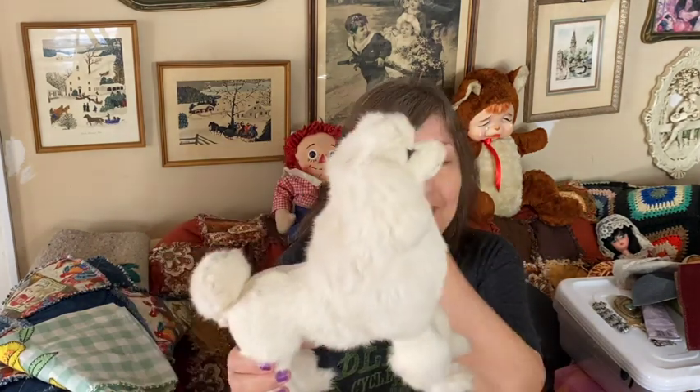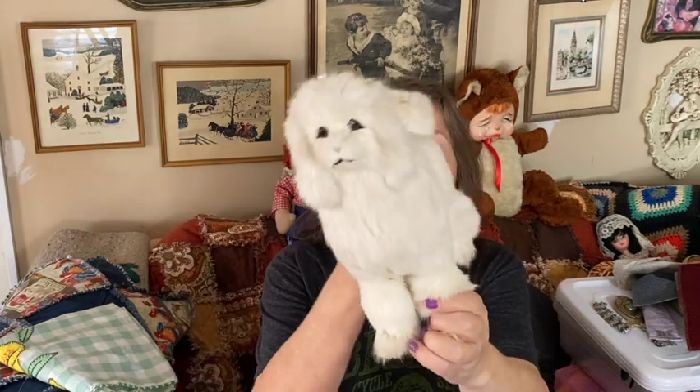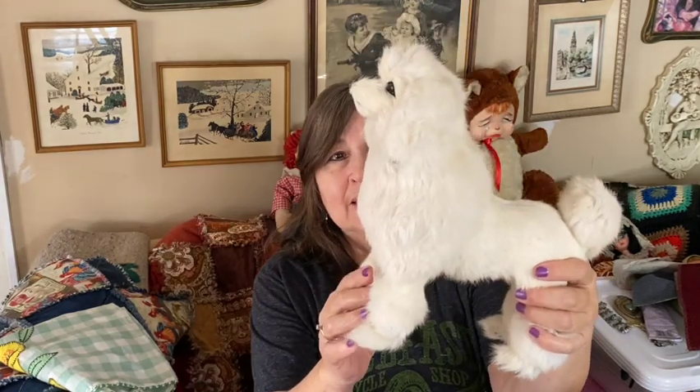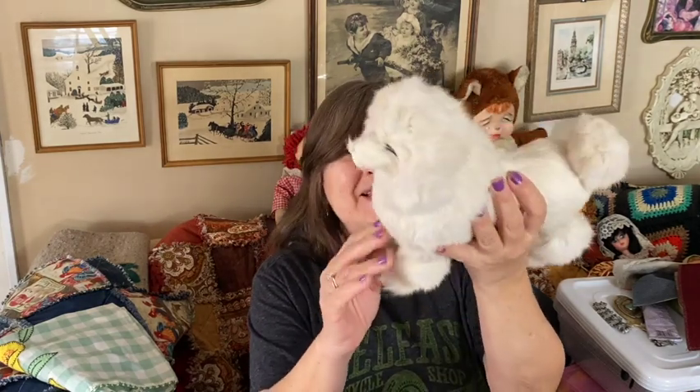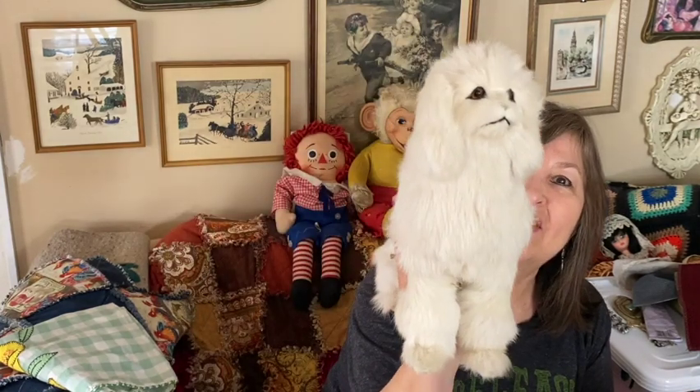I got this at the mobile home park sale — this little poodle. It's actually a good size, and it's made with rabbit fur, which is kind of creepy, but they used to do things with rabbit fur a lot. I thought that was awesome, so I picked up the poodle.